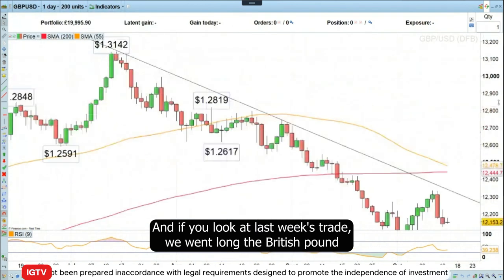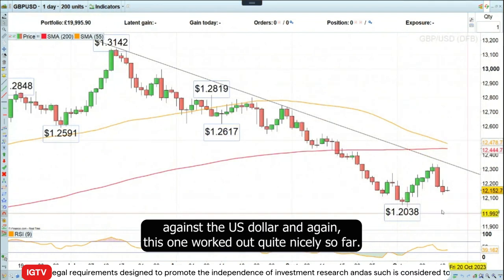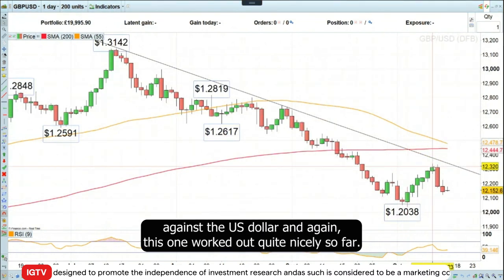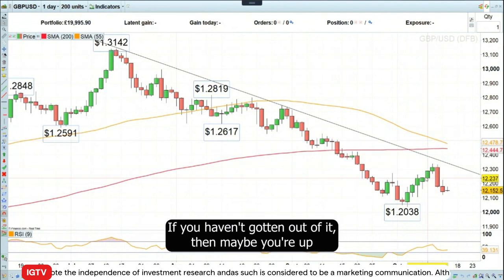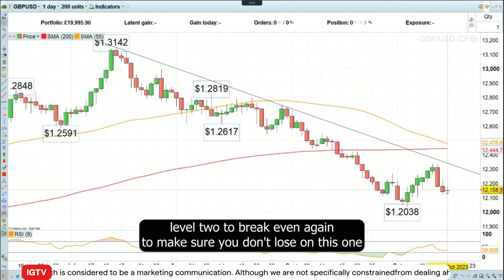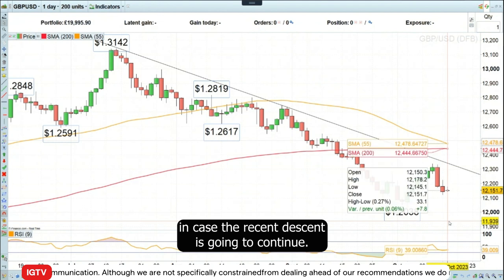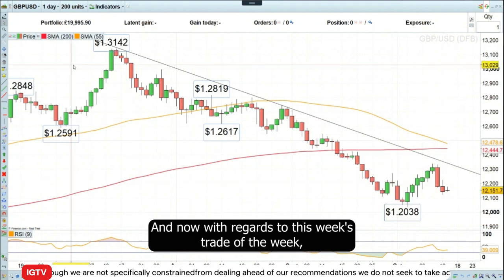Looking at last week's trade, we went long the British pound against the US dollar and again this one has worked out quite nicely so far. If you haven't gotten out of it, move your stop loss level to break even to make sure you don't lose on this one in case the recent descent is going to continue.